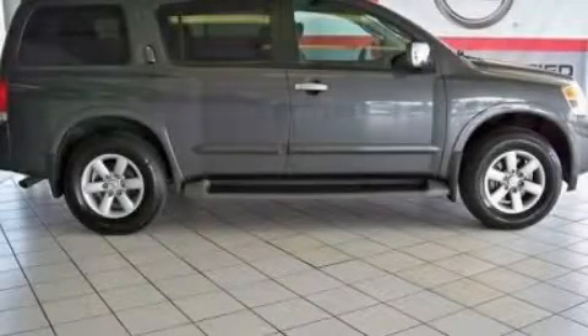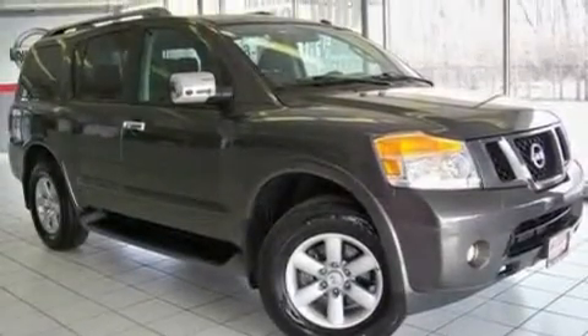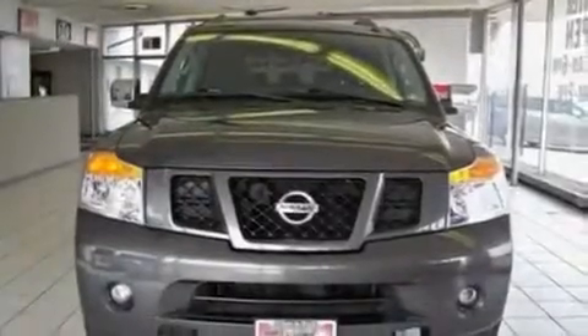This is a 2010 Nissan Armada — for when safety, size, and space are of importance. It features a 5.6-liter, 8-cylinder engine and an automatic transmission.